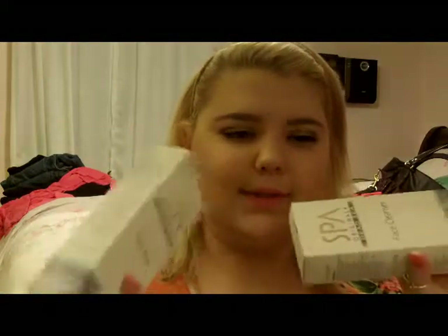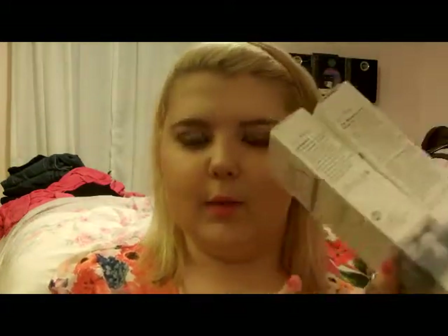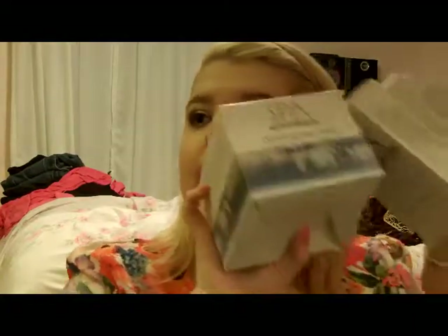Hey guys! I thought I would do a first impressions video for the new spa products that I got today at TJ Maxx, because I'm going to be trying them out for a week and telling you guys how I feel about them. So I'm just going to go over the scent and kind of tell you what they claim to do, and I will tell you how they all work in about five days. So I have three products to try.